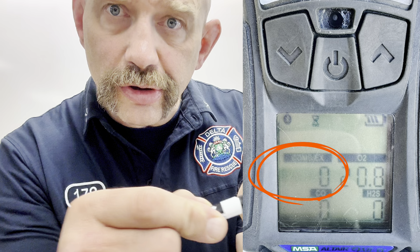Let's talk LEL sensors, or as it's labeled here, combustible explosive sensor. Good news — that sensor is reading zero, which means it's not explosive in here. Zero means you're not in any danger of blowing up.